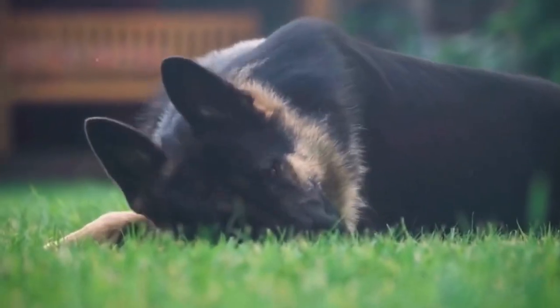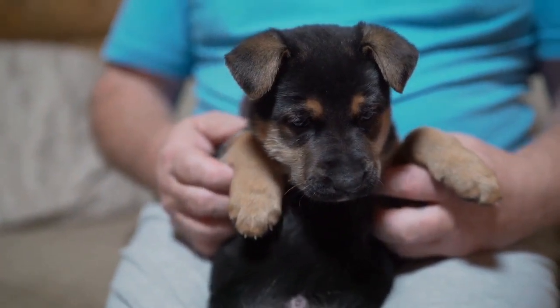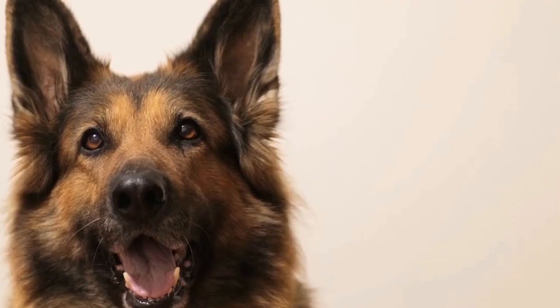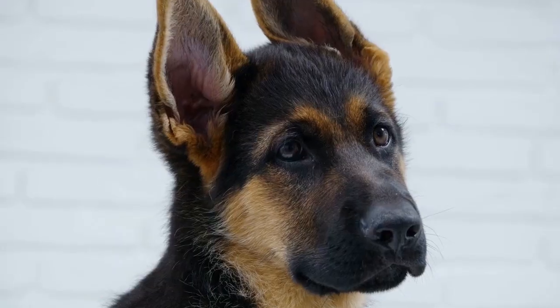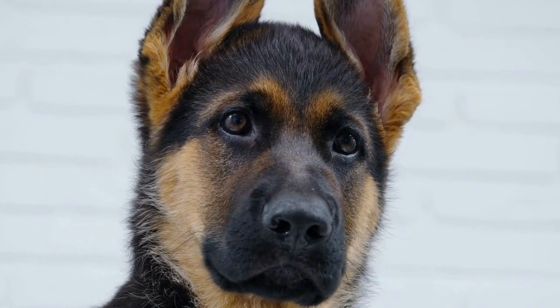When choosing dental chews, the first consideration is size and texture. German Shepherds are large and powerful dogs, so it is important to choose dental chews that are appropriate for their size and strength. Look for chews that are specifically designed for large breeds. Additionally, opt for chews that have a firm texture, as they can provide more effective cleaning action.